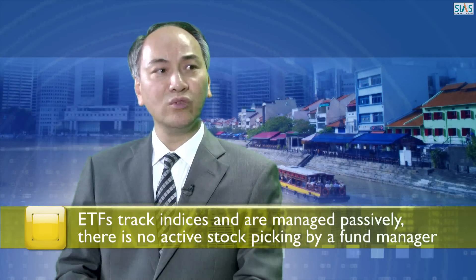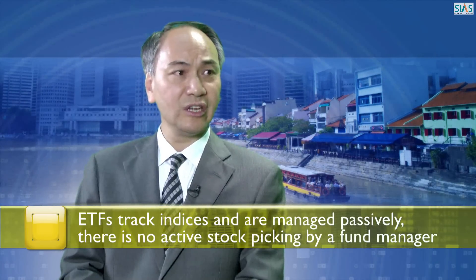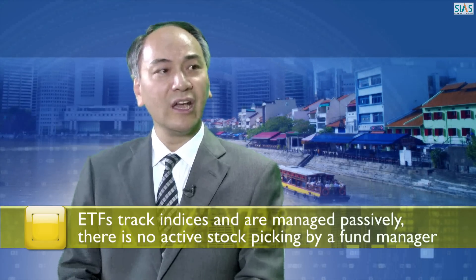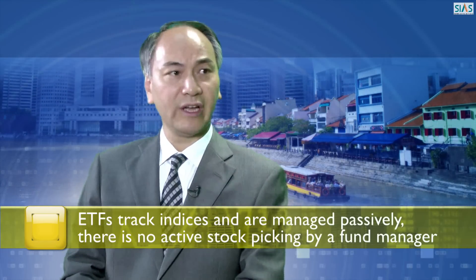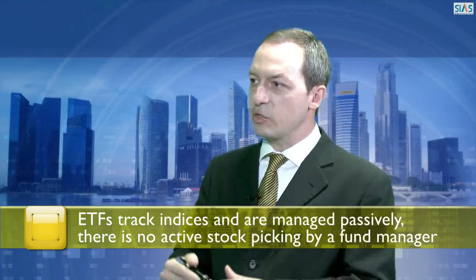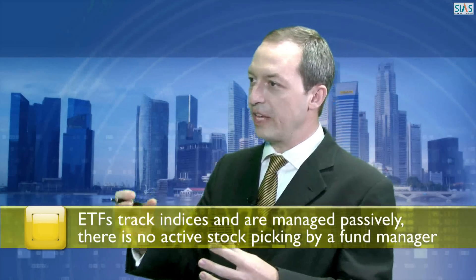They track indices. For example, if you want to invest in the blue chip companies in Singapore through the Straits Times Index, there's an ETF, the SPDR STI ETF, that will give you exposure to that particular index. Similarly, if you want to invest in the gold price, we have the SPDR Gold Shares product that will also invest in gold as a commodity. And as a result, you get a tracking of the index.